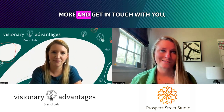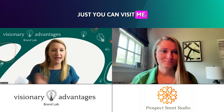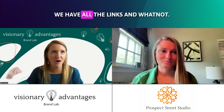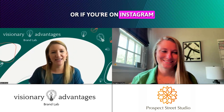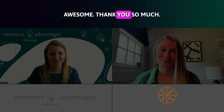Awesome. If anyone wants to learn more and get in touch with you, how can they do that? You can visit me at visionaryadvantages.com — we have all the links and whatnot there. It's probably the best way, or if you're on Instagram, I'm at Hey It's Blair Brown. Perfect, awesome. Thank you so much.